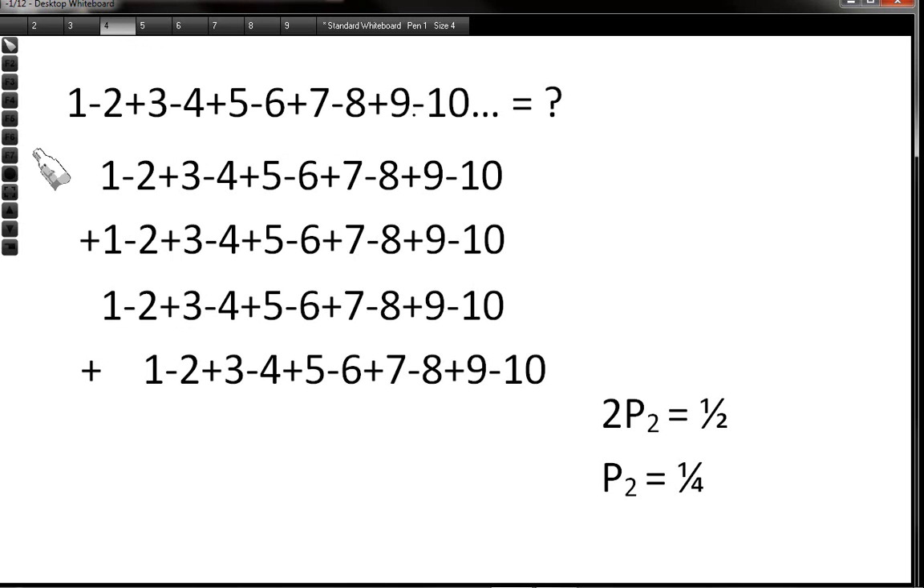We're going to use this in our next series, P2, which is 1 minus 2 plus 3 minus 4 plus 5 minus 6 plus 7 minus 8, all the way to infinity. We add two copies of P2 together, but we shift the bottom one one place to the right. Adding them up: 1 plus 0 is 1, minus 2 plus 1 is minus 1, 3 minus 2 is plus 1, minus 4 plus 3 is minus 1, 5 minus 4 is plus 1 — we've gone back to Grandi's series, which equals a half. So 2P2 equals a half, meaning P2 equals a quarter.